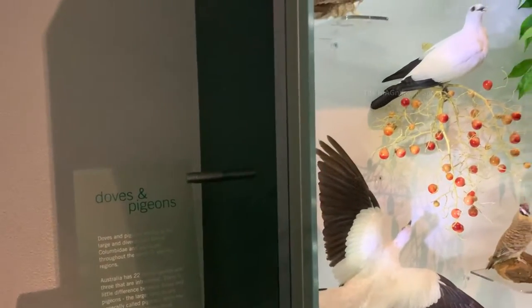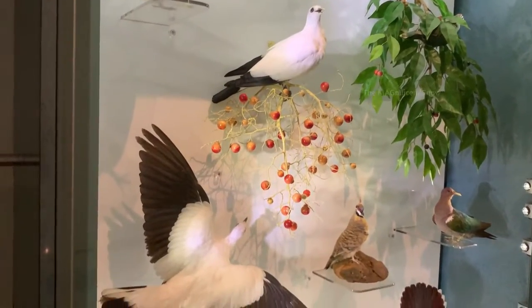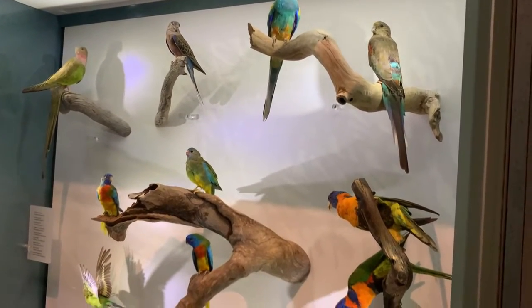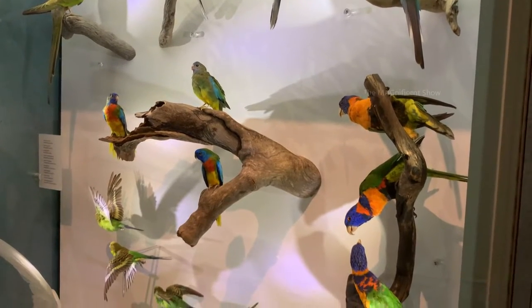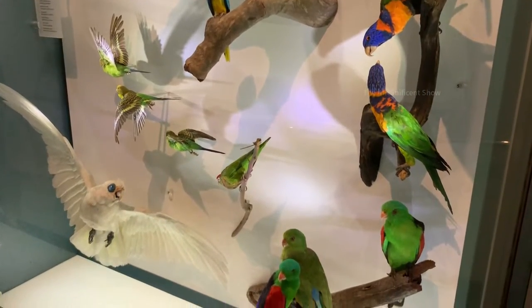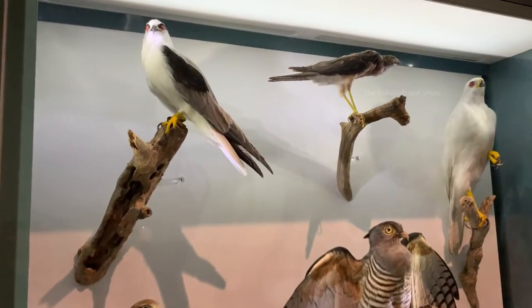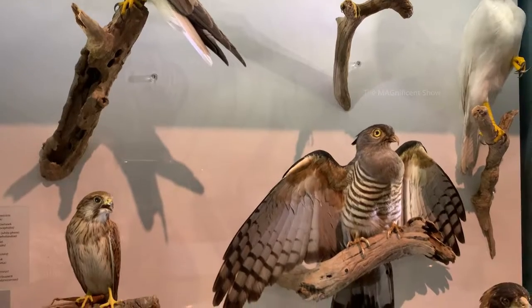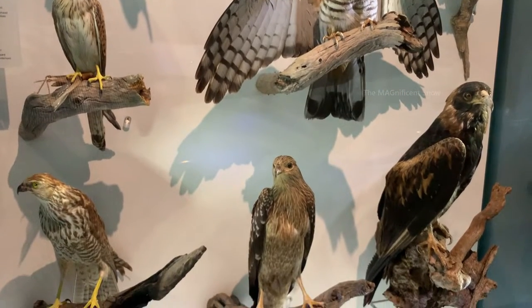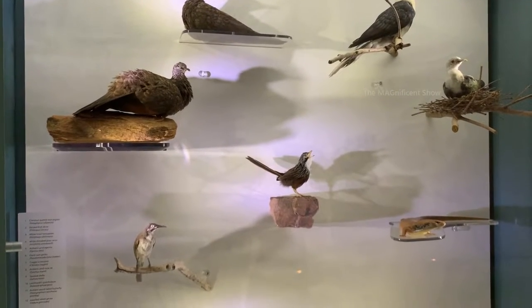Some doves and pigeons in Australia are shown here — there are different kinds of them. You can see some colorful parrots on this side. Raptors are the next thing; it is said that there are 18 types of them in Australia and you can see a few types of them here.